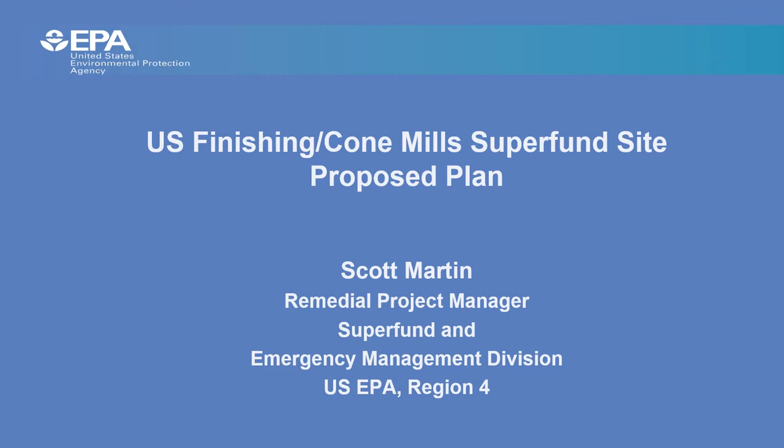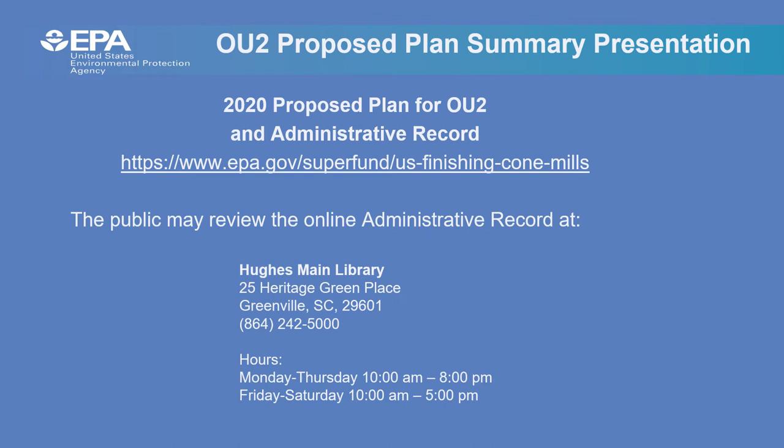Due to the COVID-19 pandemic, EPA has modified the public meeting format to include this video as an alternate way for people to get information about this proposed plan. This video presentation provides the same information as an in-person proposed plan meeting would. The goal of this presentation is to provide information about the proposed plan for Operable Unit 2 of the site. Additional details are in the proposed plan and in the administrative record, which are available online at the links shown. The administrative record can be accessed by any computer.